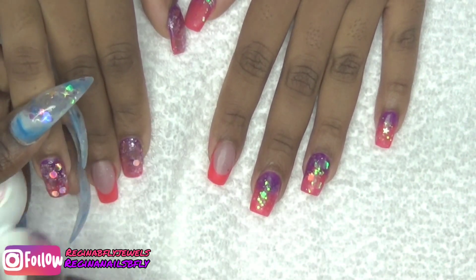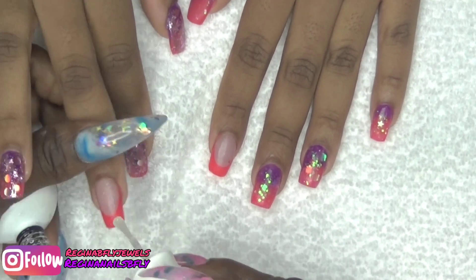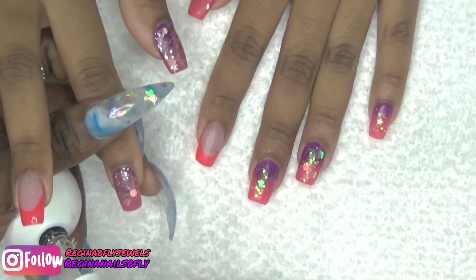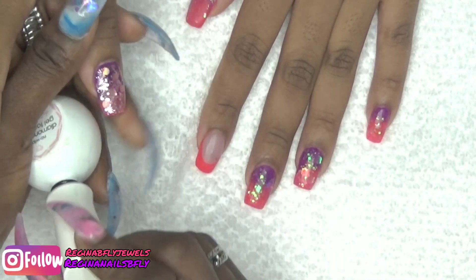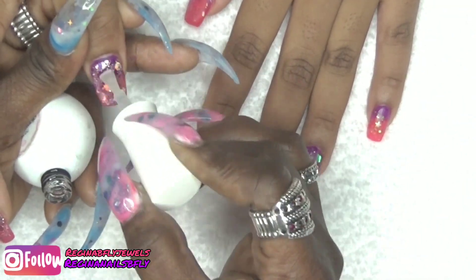So if you want to see the second hand in process, you can check out my Insta TV — I have put it up there so you can see it. I had to let you know how the second hand worked because I didn't put it on here. My bad. Bye-bye!